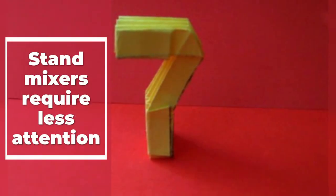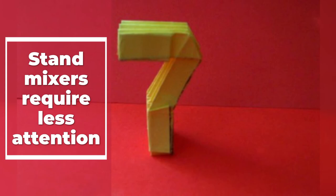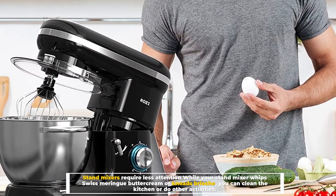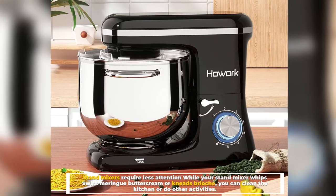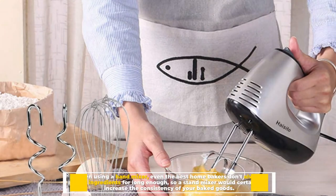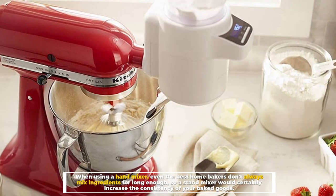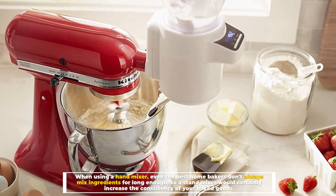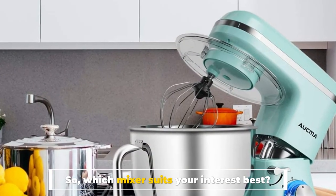Number seven: stand mixers require less attention. While your stand mixer whips Swiss meringue buttercream or kneads brioche, you can clean the kitchen or do other activities. When using a hand mixer, even the best home bakers don't always mix ingredients for long enough — so a stand mixer would certainly increase the consistency of your baked goods.